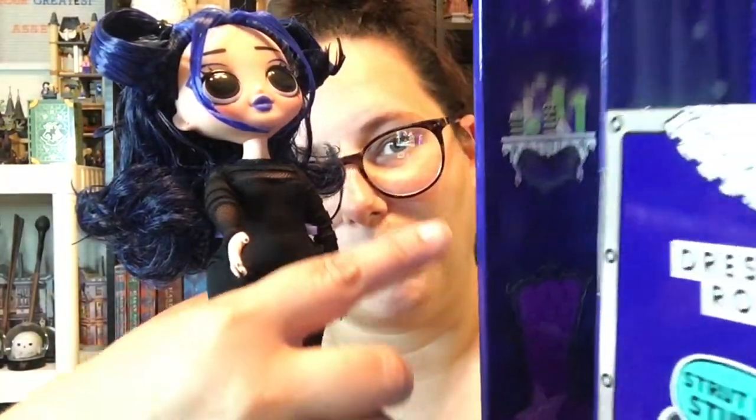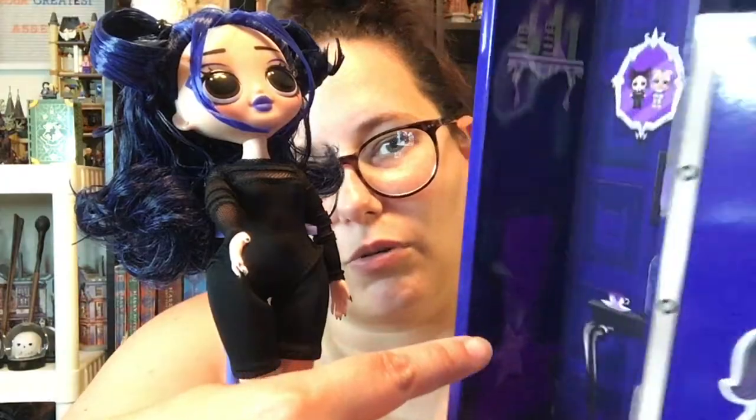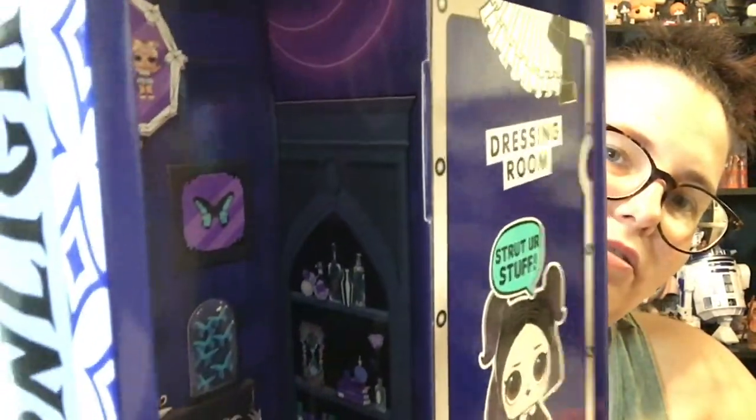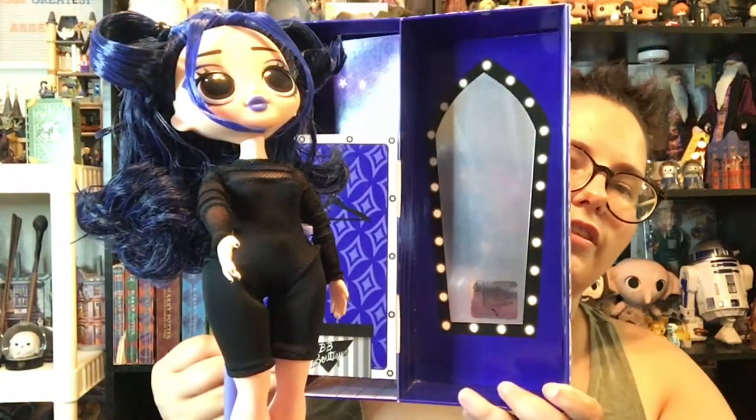Before I do, let's take a look at her room. Her little room area is so adorable. I wish it was bigger — I wish it was the whole box that looked like that. It is so cool. And then her mirror looks kind of like a coffin.